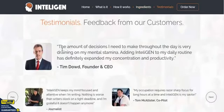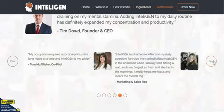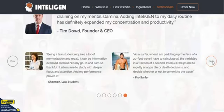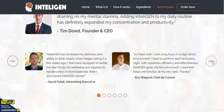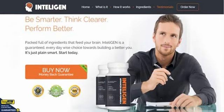There are loads of testimonials on here from people who have used the product — sales reps, students, you name it, pretty much everything. There's an advertising executive here too. Plenty of testimonials for you to read through.